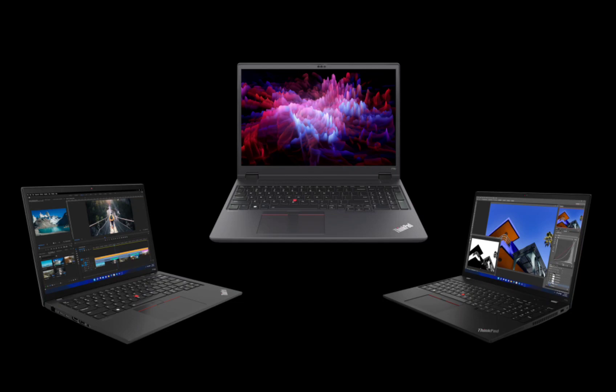Lenovo has also added exciting upgrades to the P14s and P16s series. For the first time, users can experience the brilliance of a 2.8K OLED display on the P14s and a stunning 4K OLED display on the P16s. These screens promise breathtaking color accuracy and deep blacks for an immersive computing experience like never before.